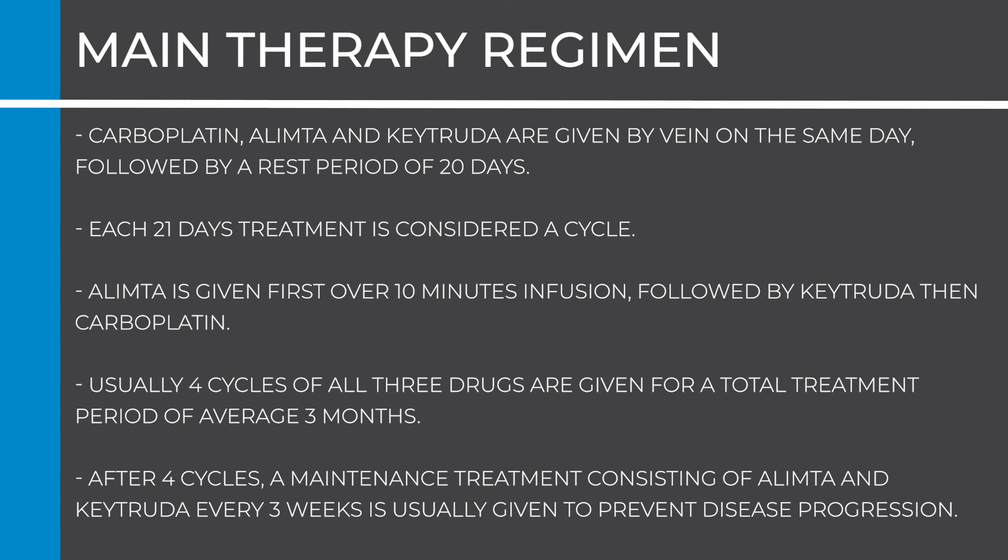Usually four cycles of all three drugs are given, for a total treatment period of approximately three months. After four cycles, a maintenance treatment consisting of Olympta and Keytruda every three weeks is usually given to prevent disease progression. Sometimes Keytruda alone is given as maintenance therapy if your doctor feels it is more appropriate.